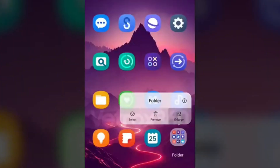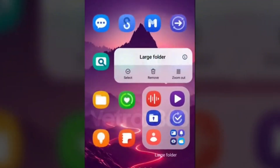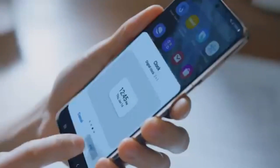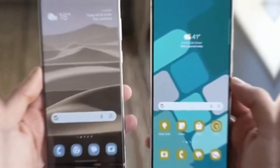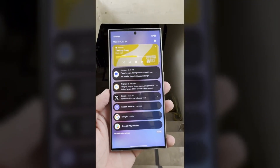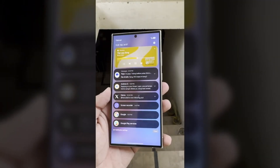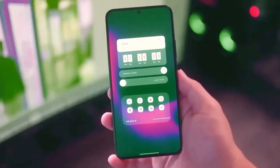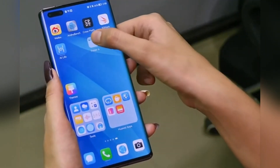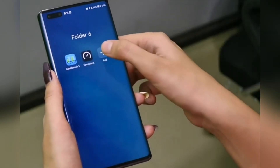Unlike regular folders that require you to open them and then find your app, large folders give you direct access to your most used apps — like having your favorite shortcuts right at your fingertips. This is a feature we've seen on other operating systems like Harmony OS and HyperOS, and it's fantastic. Typically, large folders have a 3x3 grid layout, allowing you to fit up to 8 apps directly on the folder itself. The ninth spot is reserved for a small icon that reveals the rest of the apps when tapped — quick access to your top apps and a full view of everything else when you need it.